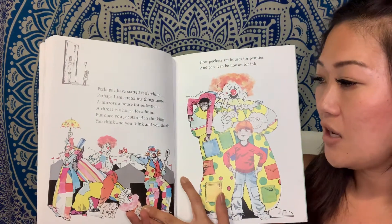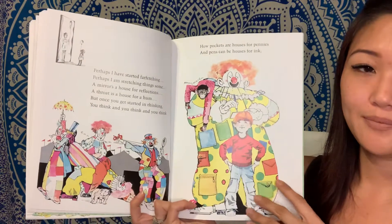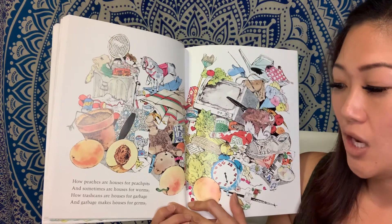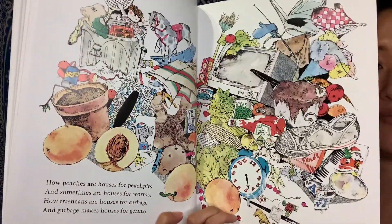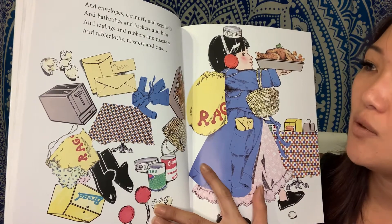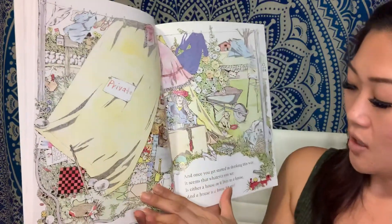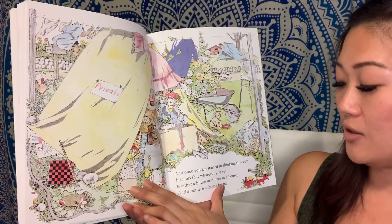But once you get started in thinking, you think, you think, and you think. How pockets are houses for pennies and pens can be houses for ink. How peaches are houses for peach pits and sometimes are houses for worms. How trash cans are houses for garbage and garbage make houses for germs. And envelopes, earmuffs, eggshells, and bathrobes and baskets and bins and rag bags and rubbers and roasters and tablecloths, toasters and tins. And once you get started in thinking things this way, it seems that whatever you see is either a house or it lives in a house. And a house is a house for me.